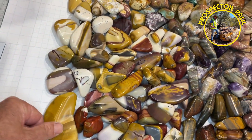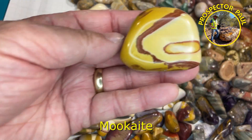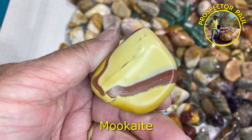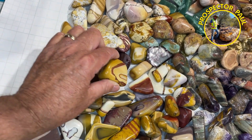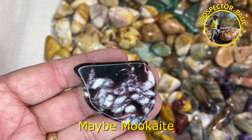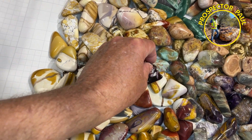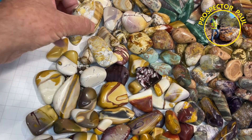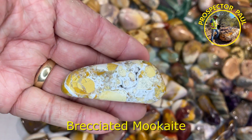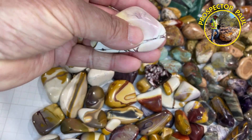Again mookite — this whole section here is mookite — just really interesting patterns, swirls. This one here I think is mookite; it was found in amongst all the mookite, almost looks like petrified wood, but I'd call it mookite. These are some of the recent batch that I did, the breccia stuff. Some more breccia, this is from a few months ago.